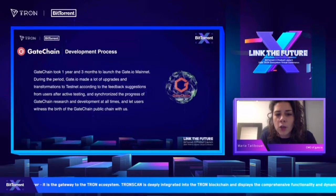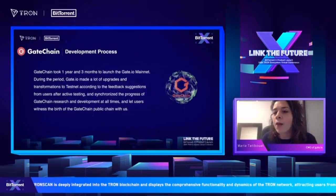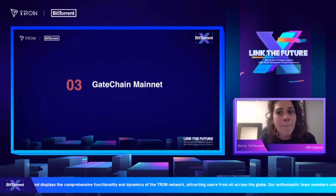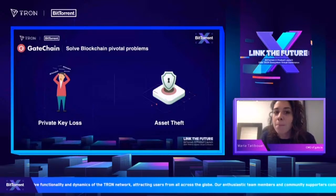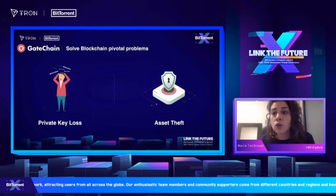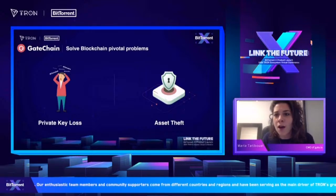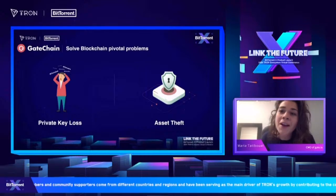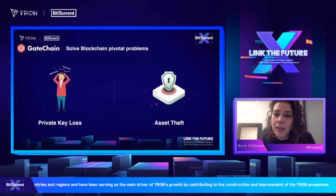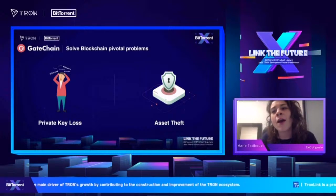The reason it took so long is that we wanted to make sure everything was going to be really solid. The most important issues are private key loss and asset theft — those are the two biggest issues in the industry. People forget their private keys all the time. Just recently the Nexus CEO got hacked for $8.5 million on MetaMask. What if you could prevent that? If someone like that is not able to safeguard his MetaMask, then what chance does a regular user have?